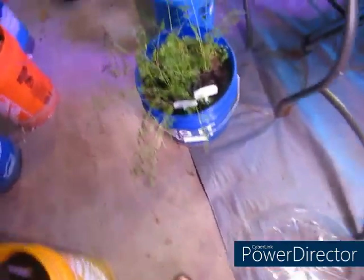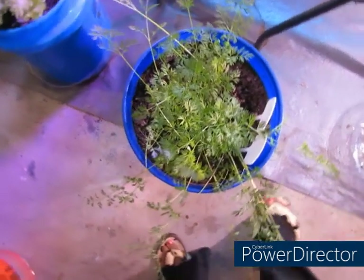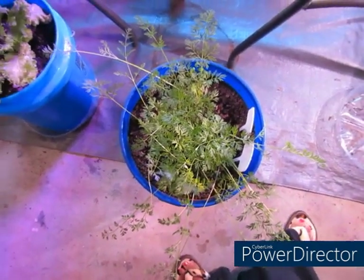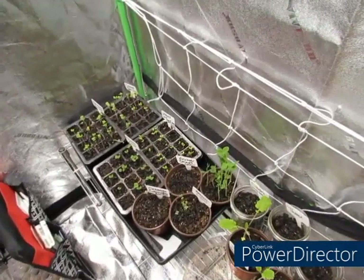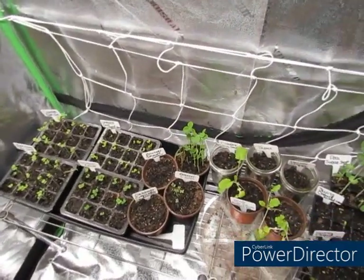So y'all can see firsthand, you can grow indoors if you don't have a yard. So I want to show y'all what's going on in the grow tent before we go outside to look at what's going on out there.